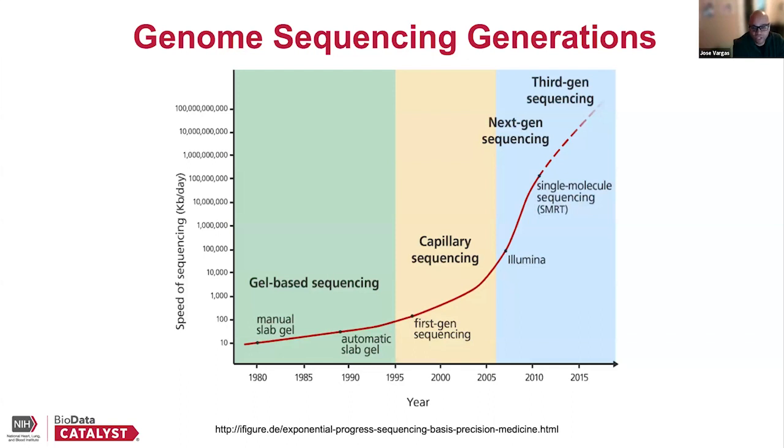You can see how that has changed exponentially over the years. This figure goes up to 2015, but it's even more impressive now with novel technologies in terms of cost and what you get for what you pay in terms of sequencing. That has really allowed for the type of genetic studies we'll be talking about in this talk.